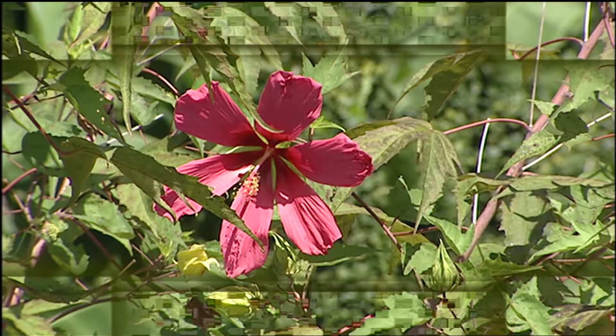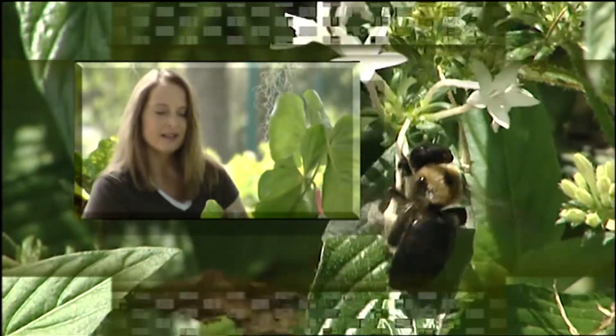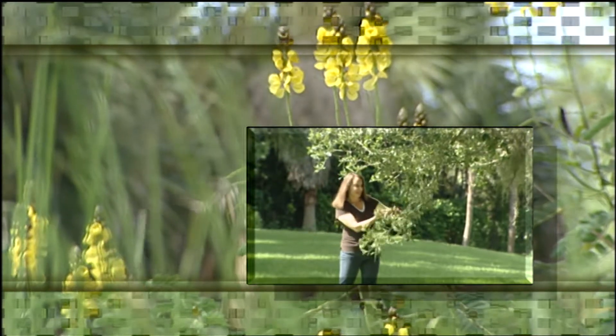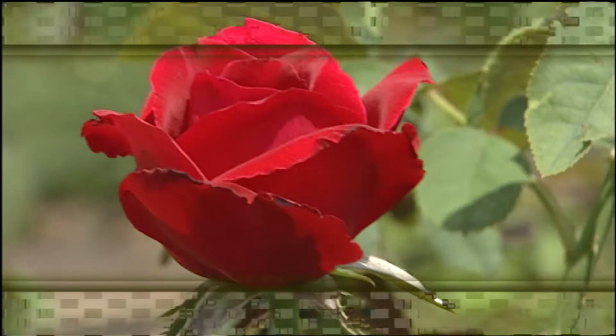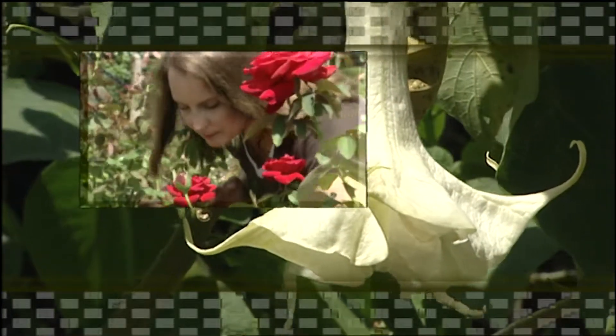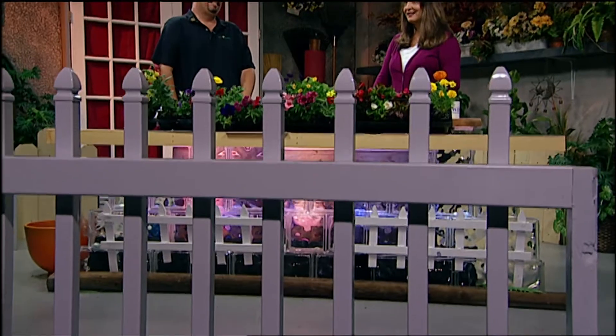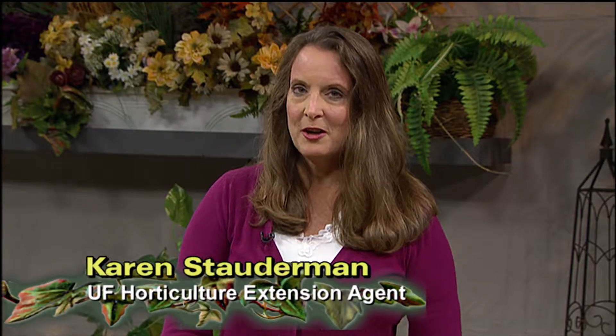Let's explore the beauty of bedding plants, coming up on Gardener's Hotline. Welcome to Gardener's Hotline. I'm your host, Karen Stodderman, a University of Florida horticulture extension agent. Bedding plants are defined as plantings of fast-growing plants into flowerbeds to create colorful,